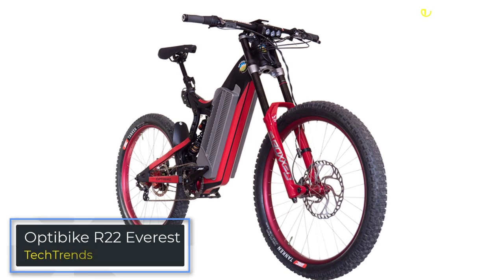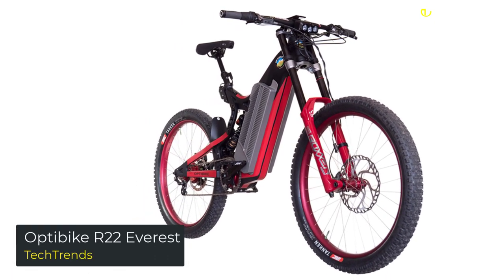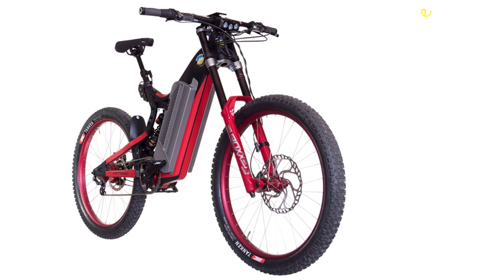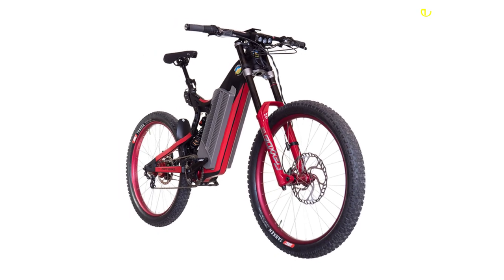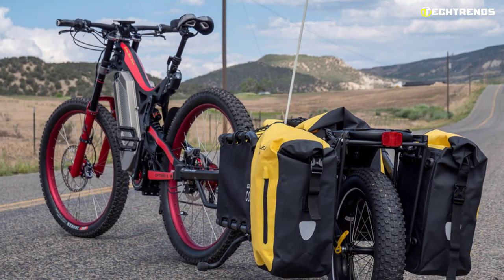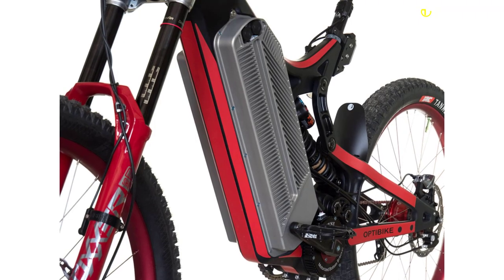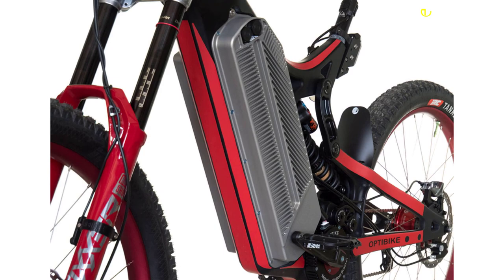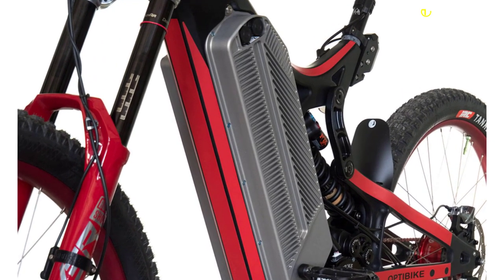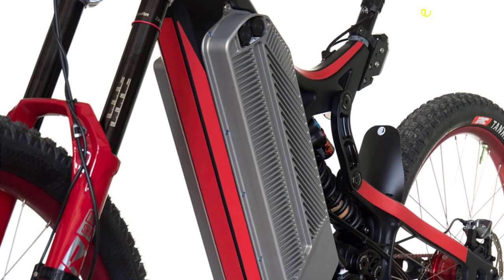OptiBike R22 Everest. The OptiBike R22 Everest is the most powerful and dependable long-range bicycle globally. This high-performance adventure machine will enable you to ride more than any other e-bike. Whether riding for work or on a trek to the grocery store, you will get there faster and with less fatigue. The frame is made out of carbon fiber, and the swingarm is made out of high-strength steel. The OptiBike PowerStorm is a powerful and efficient electric bike motor built to last and withstands the rigors of off-road riding.